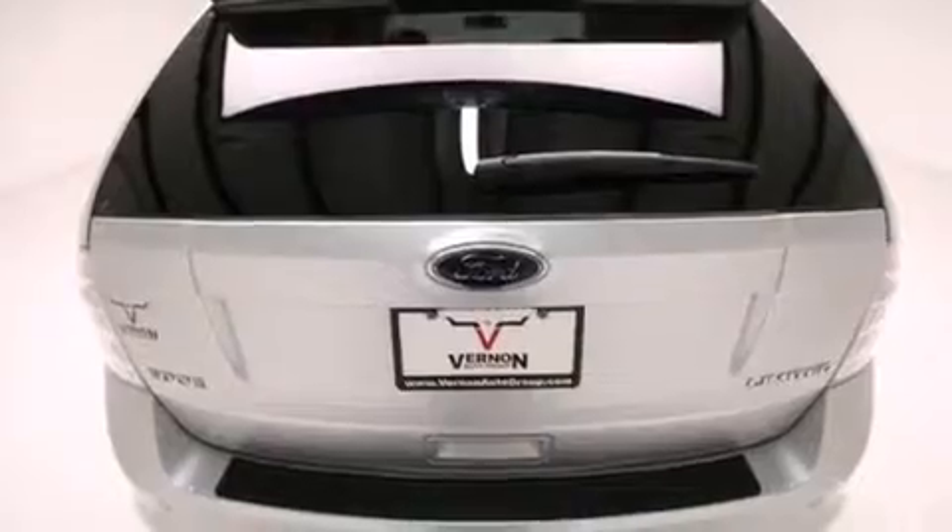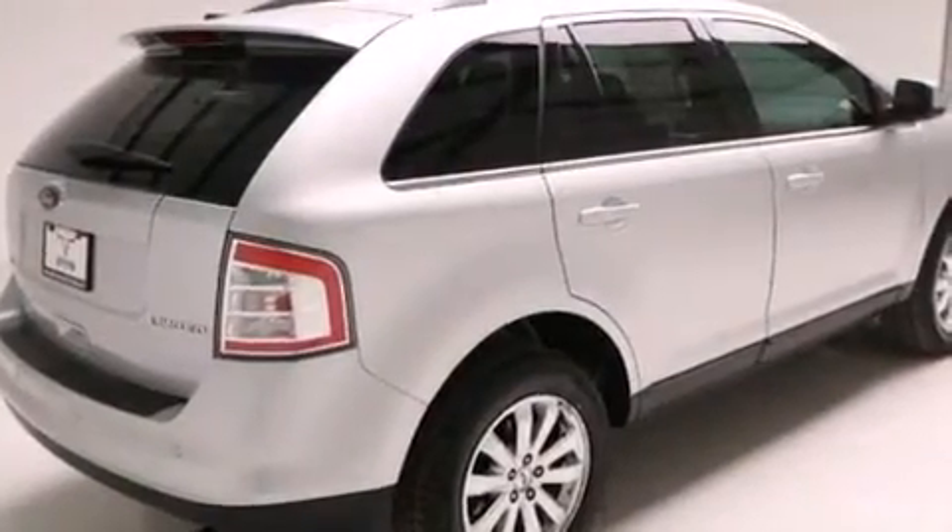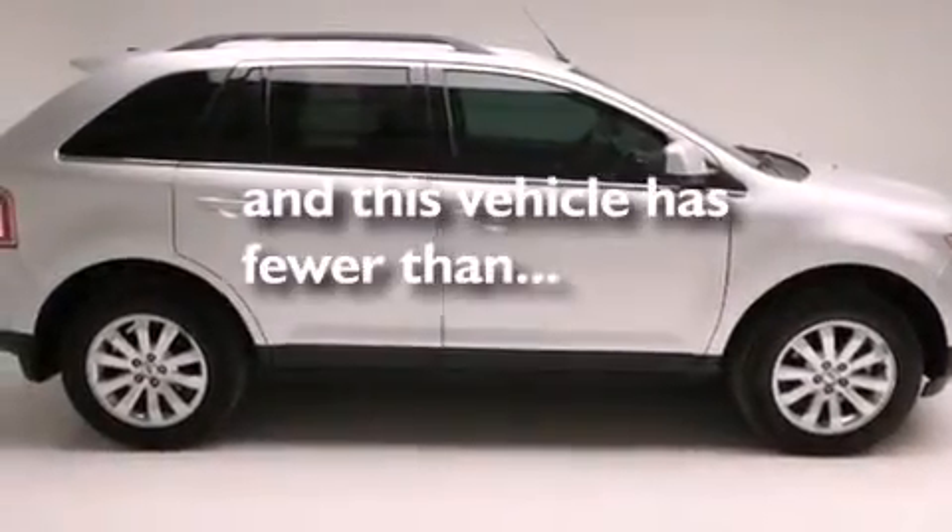Rear seat childproof door locks. Air conditioning with automatic climate control. An auto-dimming rear-view mirror. And this vehicle has less than 65,000 miles.